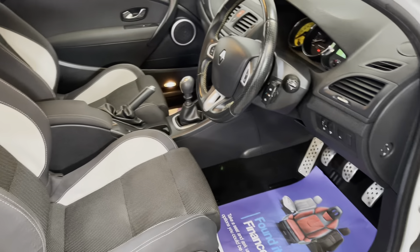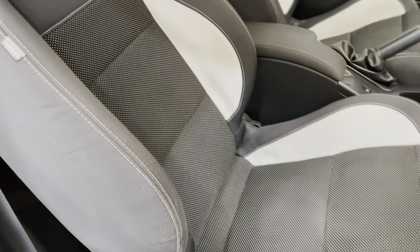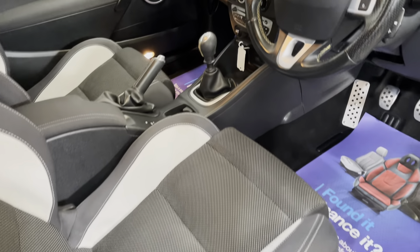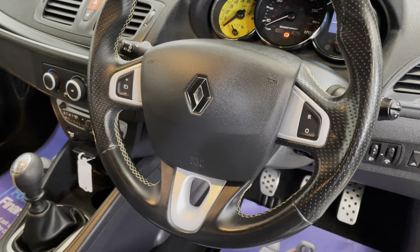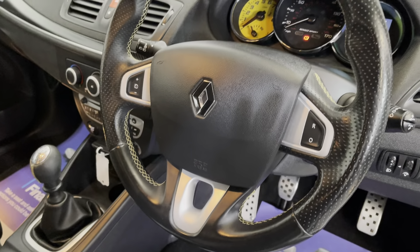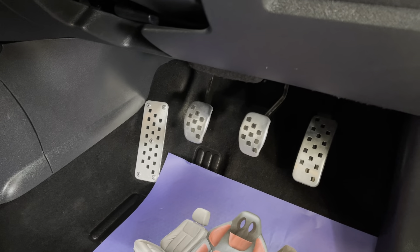As we look into the interior it's got the Renault Sport sport seats in very excellent condition. Multi-functional leather steering wheel with all the controls there at your fingertips — cruise control, Bluetooth, computer, everything there for you. Aluminium pedals.